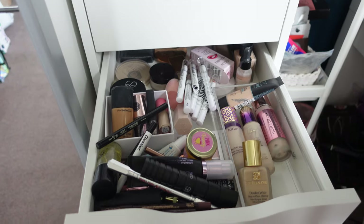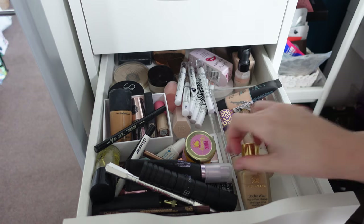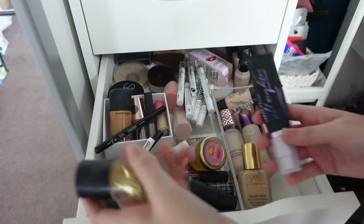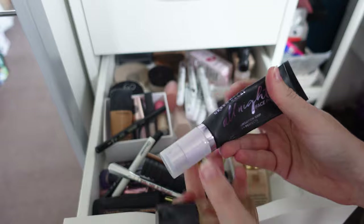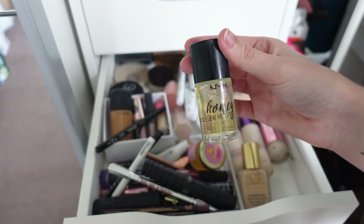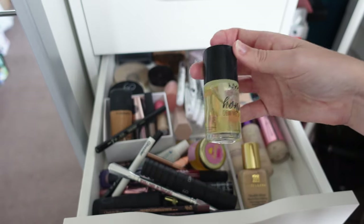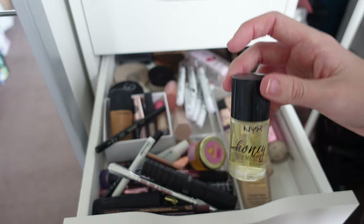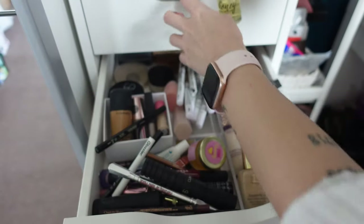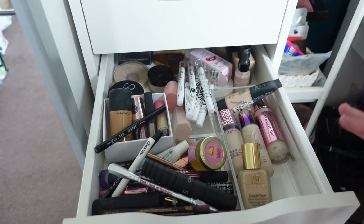This next drawer is an absolute mess — mainly foundations and powders but it needs help. I have the Urban Decay All Nighter Face Primer — nice, I can probably just use it up. The NYX Honey Dew Me Up Primer — everyone raves about it and I love it, but it made me very oily. I think that's the whole idea as it's a dewy primer so I'll keep it and use it up properly.